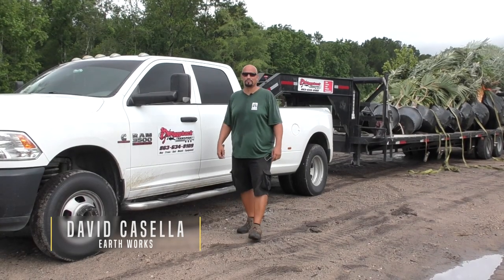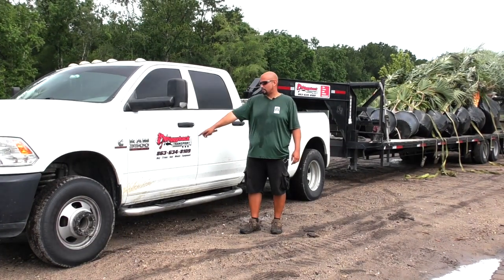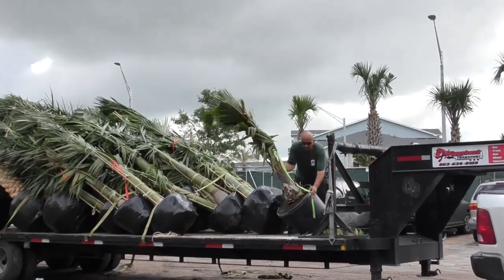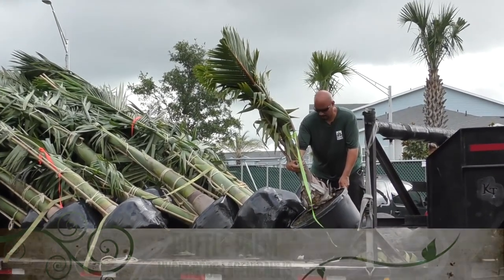Good morning, David at Earthworks for another palm video. Just wanted to show you Piggyback Transport LLC — he delivered our load of palm trees this morning. This is Hi-Forby Lajincalis from the Mascarene Islands.